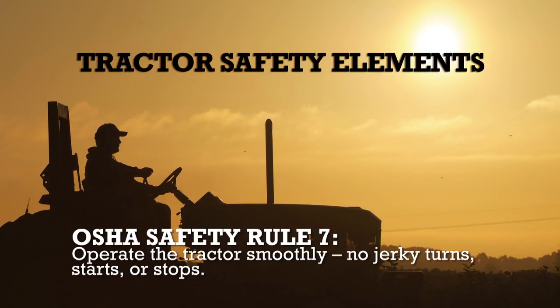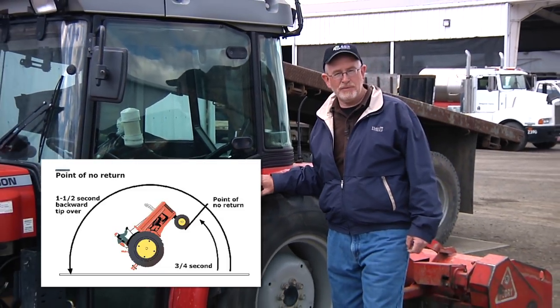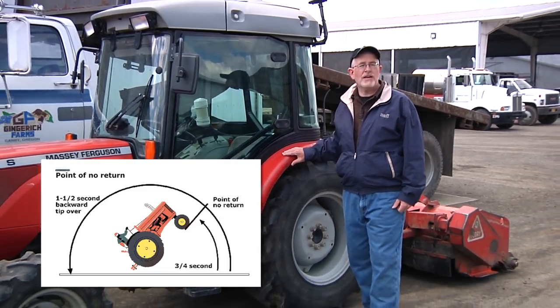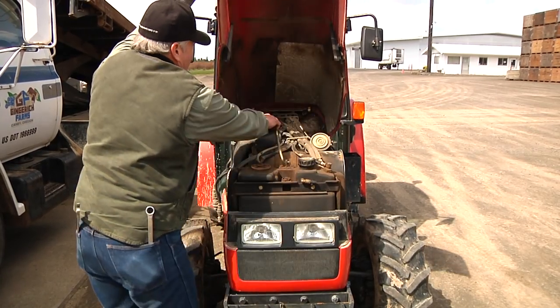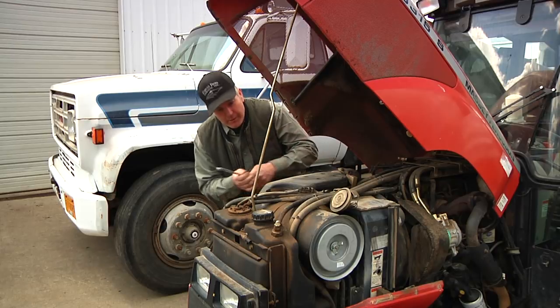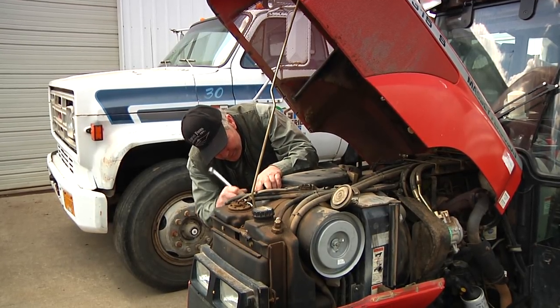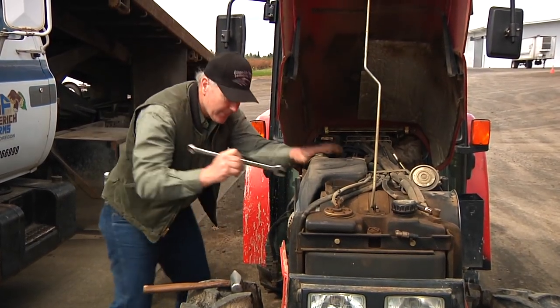Operate the tractor smoothly — no jerky turns, starts, or stops. Some tractors have enough torque to flip themselves over backward if started abruptly by dropping the clutch. This happens so quickly that most operators don't have time to react before reaching the point of no return. That's why smooth startups are so important. Being rough on a tractor also increases the need for maintenance. If a tractor is broken down at a critical time and work is getting behind schedule, that will increase the temptation to take shortcuts and increase risk.